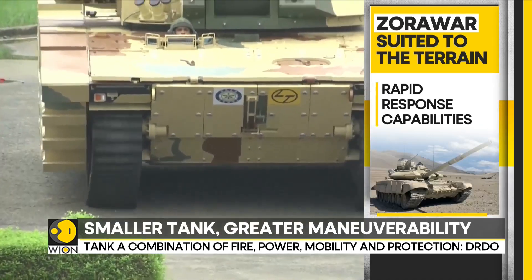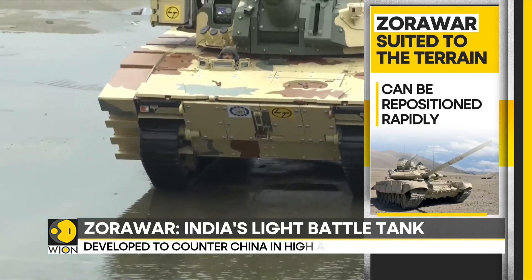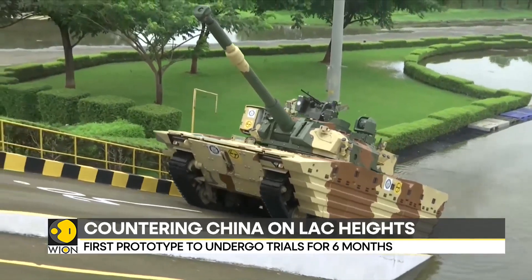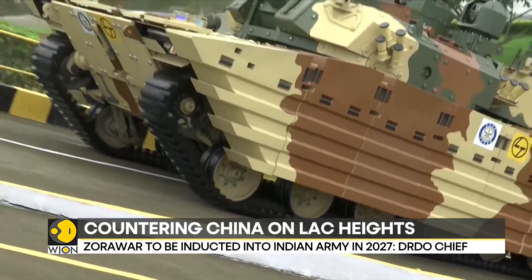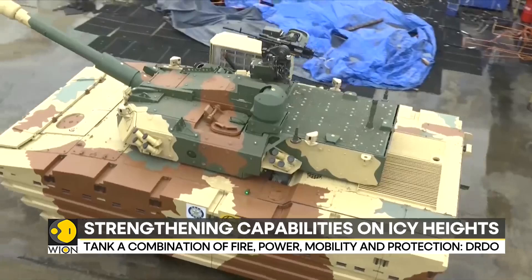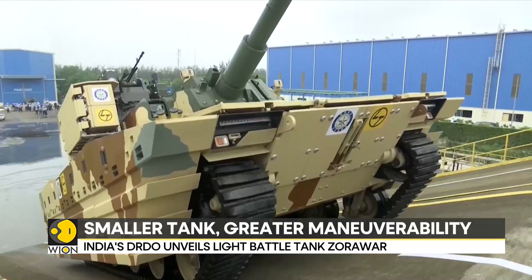It has the much-needed rapid response capabilities in Ladakh and beyond — as sudden threats emerge, it can be repositioned immediately. The Indian Army has placed orders for 59 such tanks. In the longer run, India would need at least 295 of these light tanks to counter the constant Chinese threat. However, India's big challenge remains in scaling up manufacturing to meet pressing demands on the border.